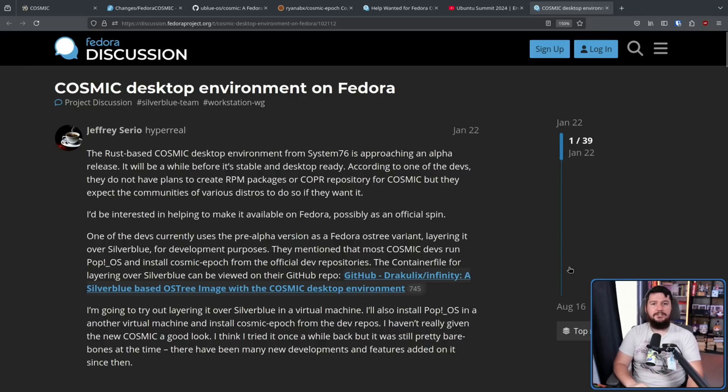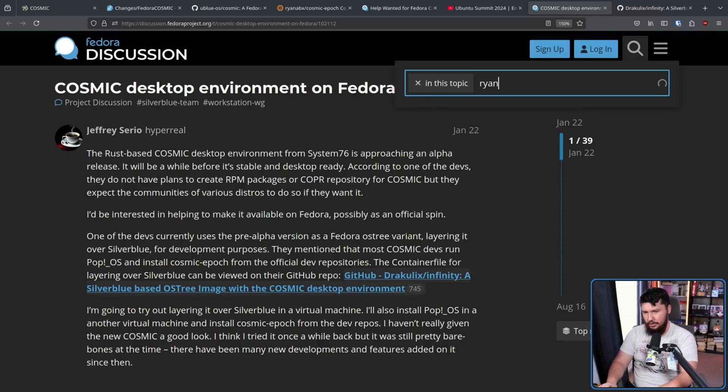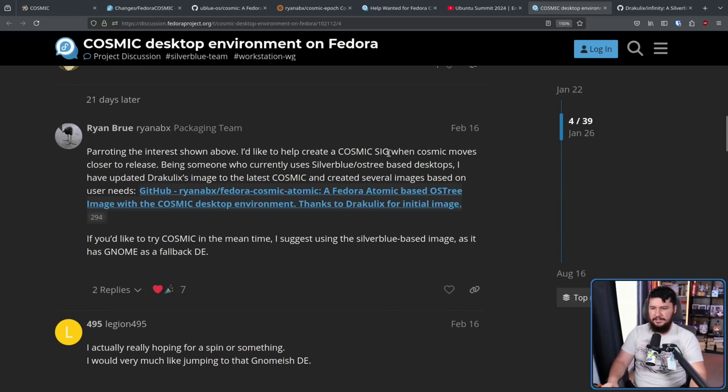At the time, Draculix, otherwise known as Victoria Breckenfield, did have a custom Silverblue image that allowed you to use Cosmic. She's the developer behind Smithy, the library being used on the Cosmic desktop, and she's also very heavily involved in the development of Cosmic. From this we see the first mention of Ryan Abreu wanting to get involved. He said: 'I'd like to help create a Cosmic SIG' — a special interest group, basically a group focused around doing a thing. On Fedora there's a KDE SIG, a GNOME SIG, one for Asahi, and a bunch of other projects.